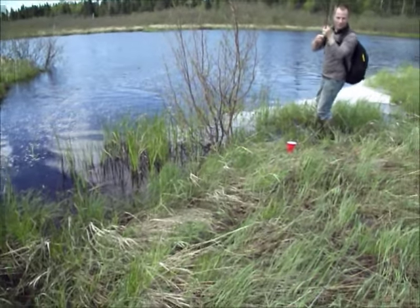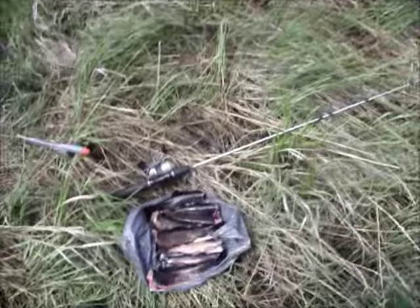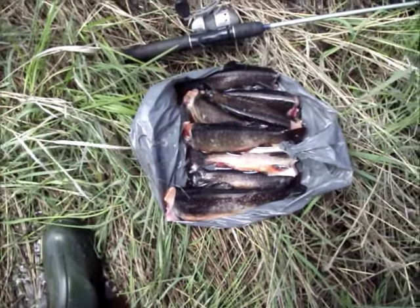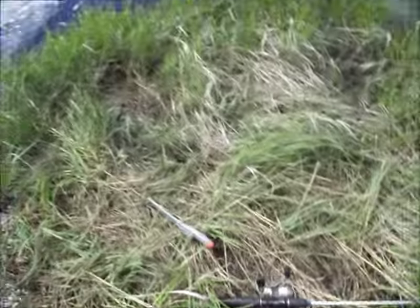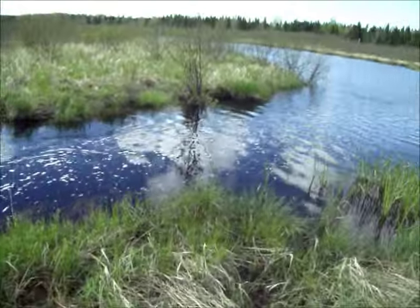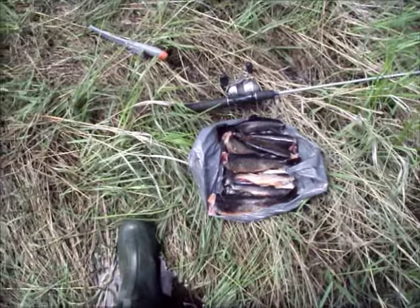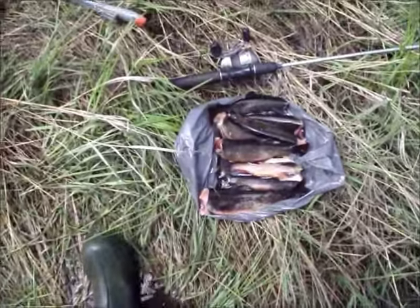Smaller ones there — not bad, 9 or 10 inches I guess. We're only keeping the bigger ones, 10 inches and up. The rest we threw them all back. It's 2:30 now so we're going to need to walk out — we've got a half-hour walk on us. Ok, just to check it — just a poke at it.